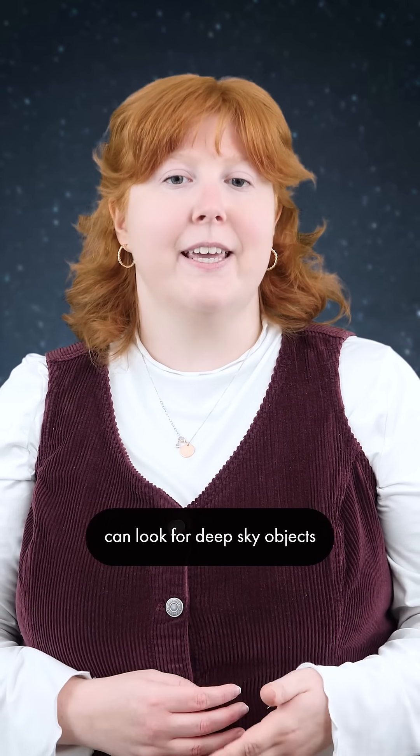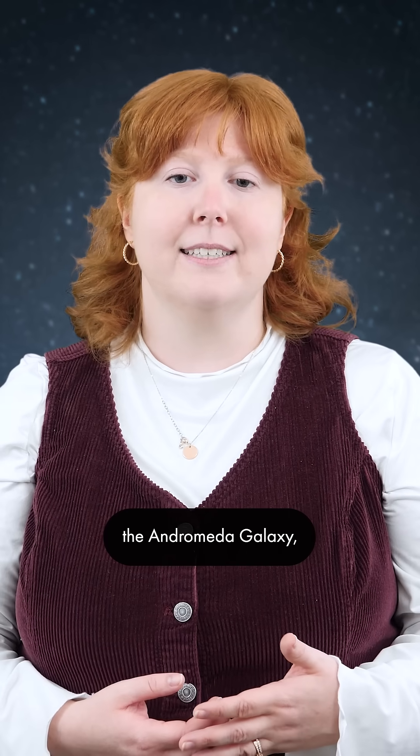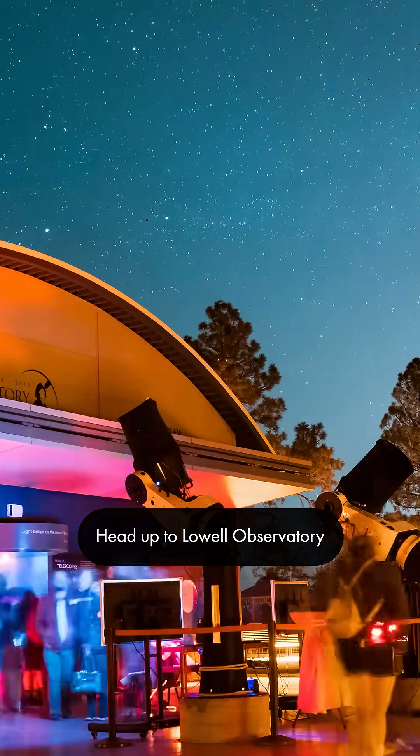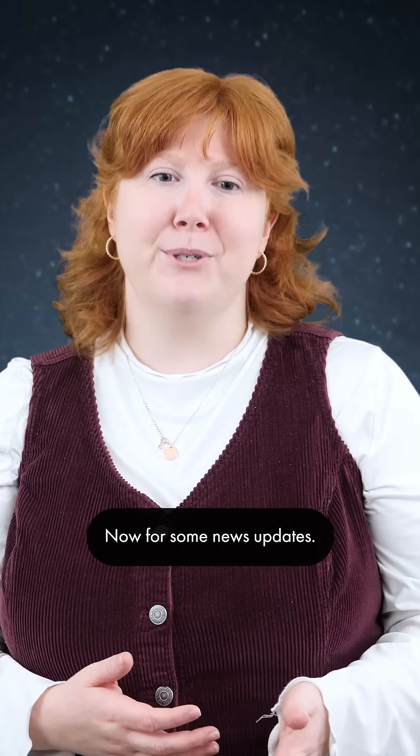More advanced stargazers can look for deep sky objects like the Orion Nebula, the Andromeda Galaxy, and the Crab Nebula. Head up to Lowell Observatory to see these objects and more through our telescopes.